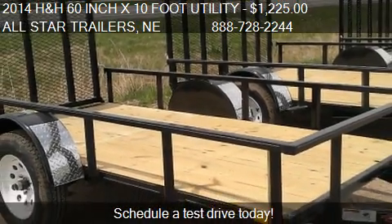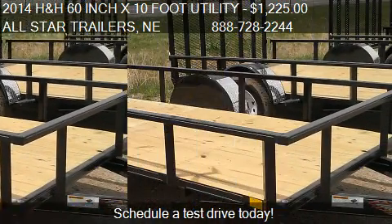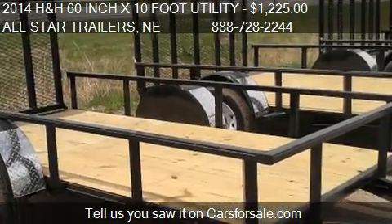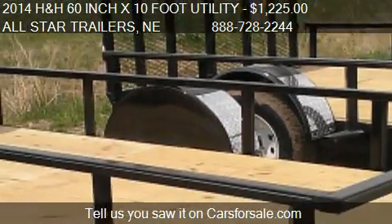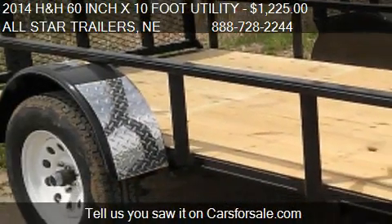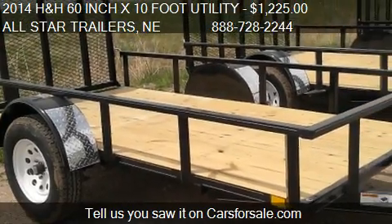For mileage information on this 2014 H&H 60-inch x 10-foot utility, call us at 888-728-2244.